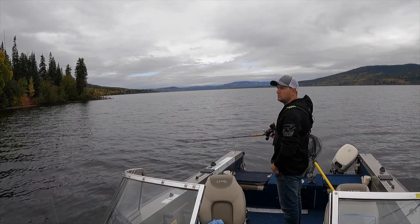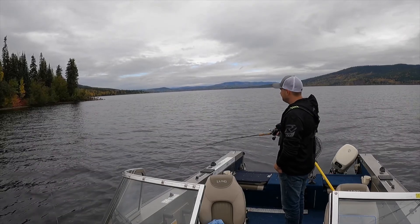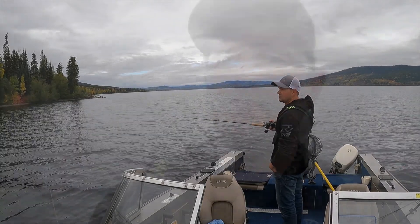Hey guys, welcome back to my channel. Today we're jigging for lake trout, my favorite fish. It's late September and we're searching to see if they were shallow, but on the drive up to where I'm sitting right now I was marking fish pretty deep still, so we're going to try fishing a little bit deeper first and see how that works. Then we'll keep hopping spots until we can find them. Anyway, let's start jigging and see if we can get a big one.